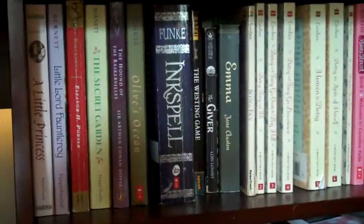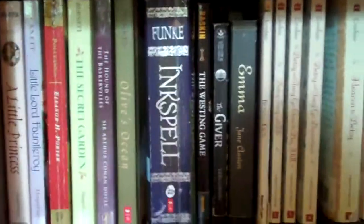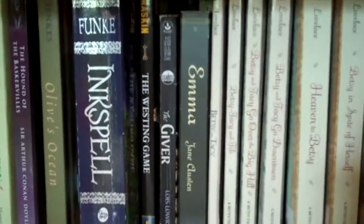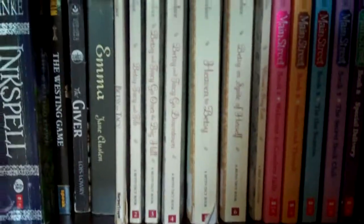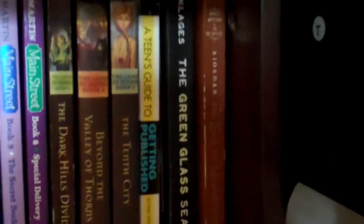Alright, so this is part two of my bookshelf tour. This is actually just a shelf in my desk, but I didn't have any other place for my books so I decided to put them here. Right here I have a collection of classics: A Little Princess, Little Lord Fauntleroy, Pollyanna, The Secret Garden. I also have a Sir Arthur Conan Doyle book, The Hound of the Baskervilles. Olive's Ocean, Ink Spell — unfortunately I don't have the first book in that series. Two of my other favorite books, The Giver and The Westing Game. A Jane Austen book, the Betsy-Tacy series, The Main Street series, The Land of Elan series, A Guide to Getting Published, The Green Glass Sea, and the second Percy Jackson book.